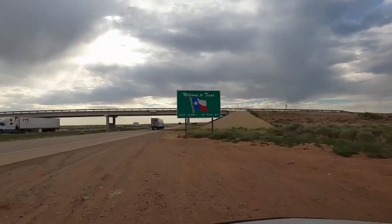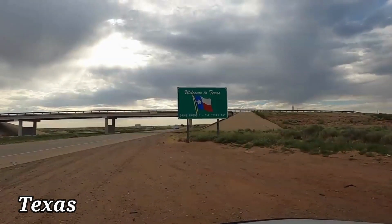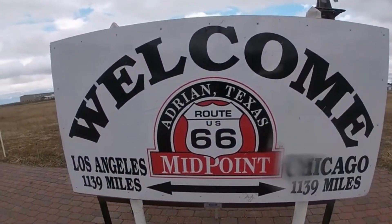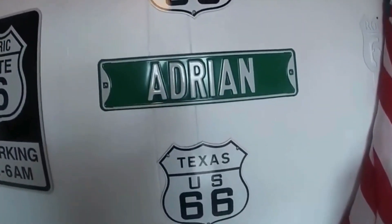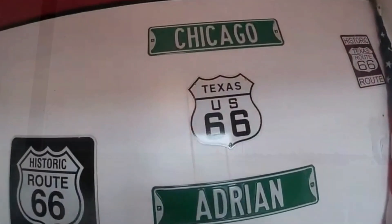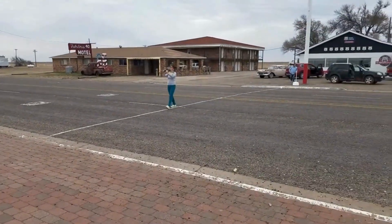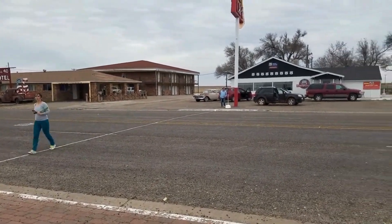Moving on with our journey, let's head to the fifth state, Texas. Be sure to snap a photo at the famous midpoint of Route 66 sign and indulge in a deliciously greasy spoon breakfast or classic comfort food at this vintage diner. Let your creative side shine by spray-painting your personal touch on those buried nose-down vintage Cadillacs in the desert — an eccentric art installation and Route 66 symbol.